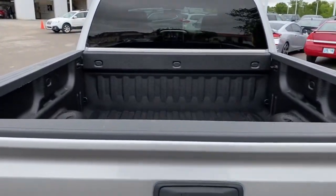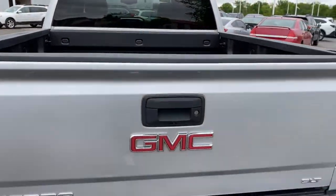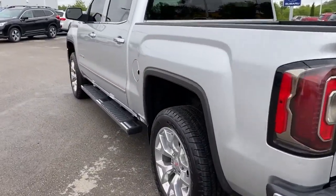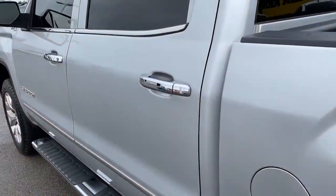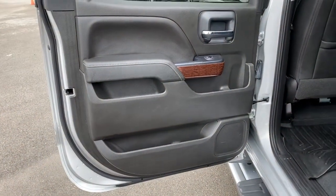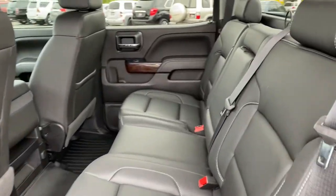These are just some of the great options this vehicle comes with: keyless entry, backup camera, power passenger seat, four-wheel drive, remote engine start, heated mirrors, fog lamps, satellite radio, steering wheel audio controls, and power driver seat.